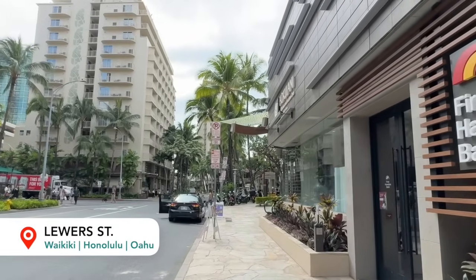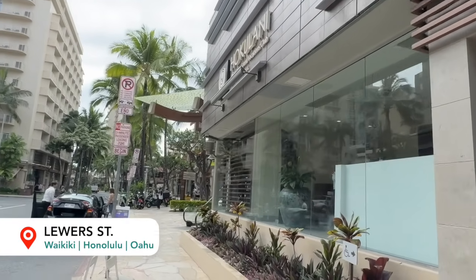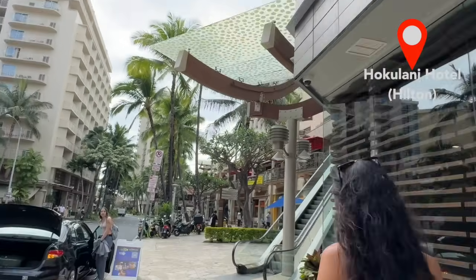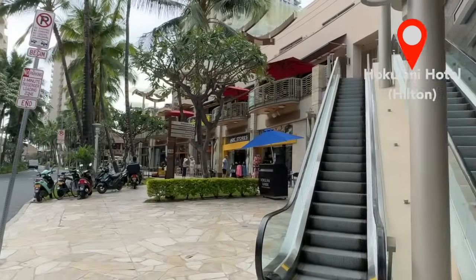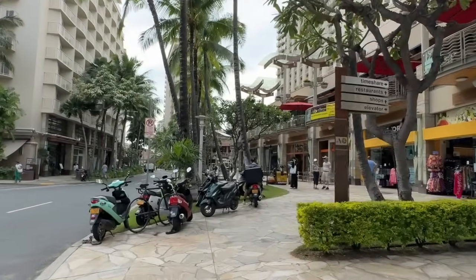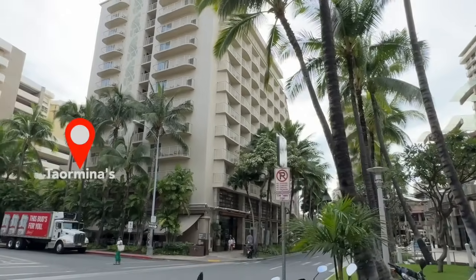There's also a First Hawaiian Bank on the right-hand side. This might be good for international guests if you're looking to get money exchanged. And then here is the Hokulani Hotel as well. The Hokulani Hotel is not to be confused with the Hale Kulani Hotel, which is a little bit farther down and we'll pass by there as well. A few other places on the left-hand side is Taramina's, which is a Sicilian restaurant.